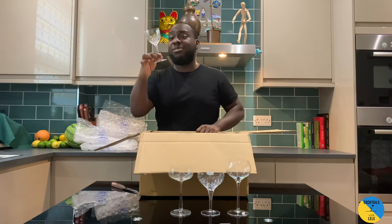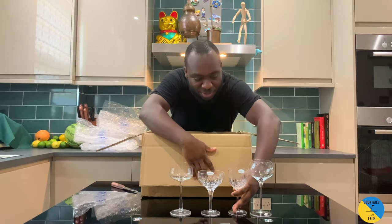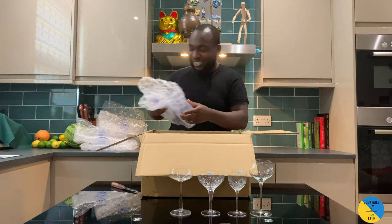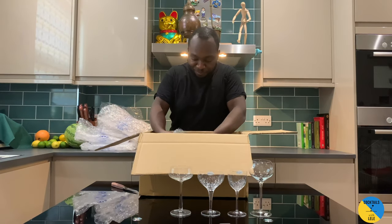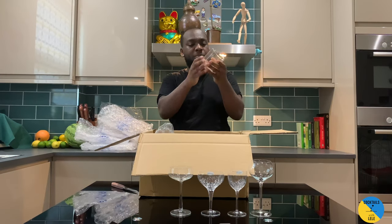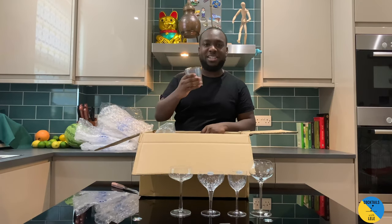Whoa, this is beautiful! Okay, like a small version of this one. Whoa, we got some more — a beautiful rock glass. Love the shape. A bit heavy, wow, nice and growing here guys.